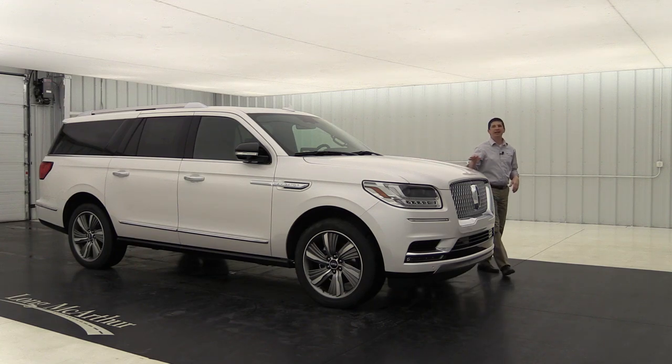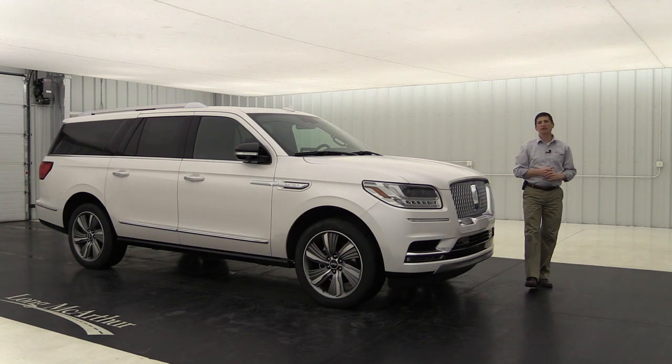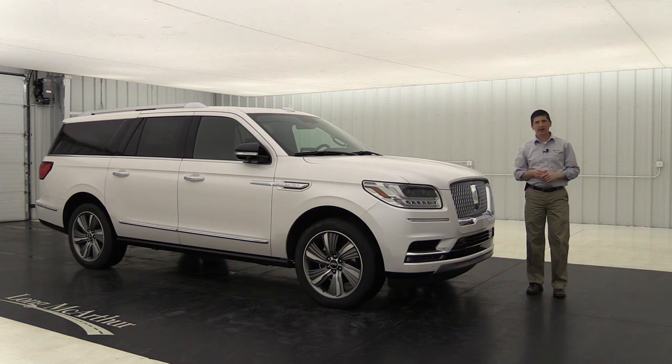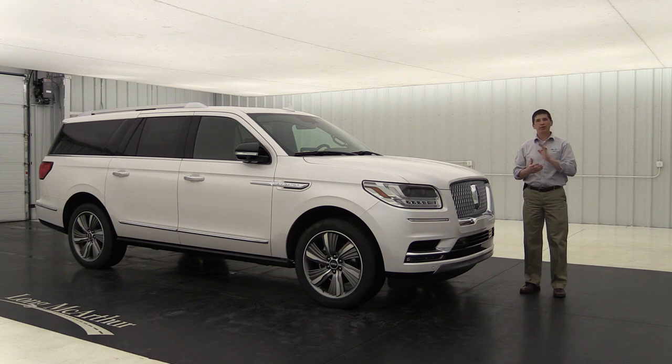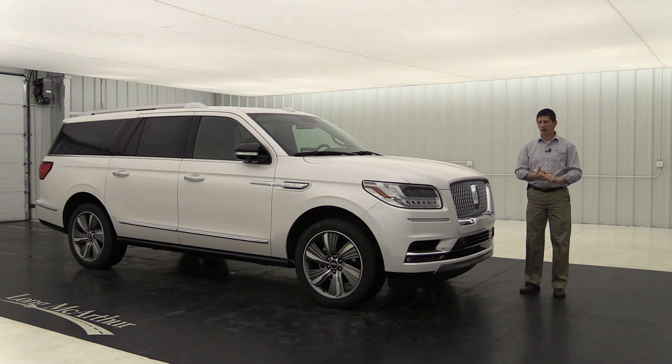The all new 2018 Lincoln Navigator. Hi, I'm Tim Bartz, Internet Sales Manager at Long MacArthur Lincoln in Salina, Kansas. In this video, we're going to go over all the standard as well as optional equipment that's available on the reserve trim of the 2018 Lincoln Navigator. I think you're going to get a lot of use out of this.